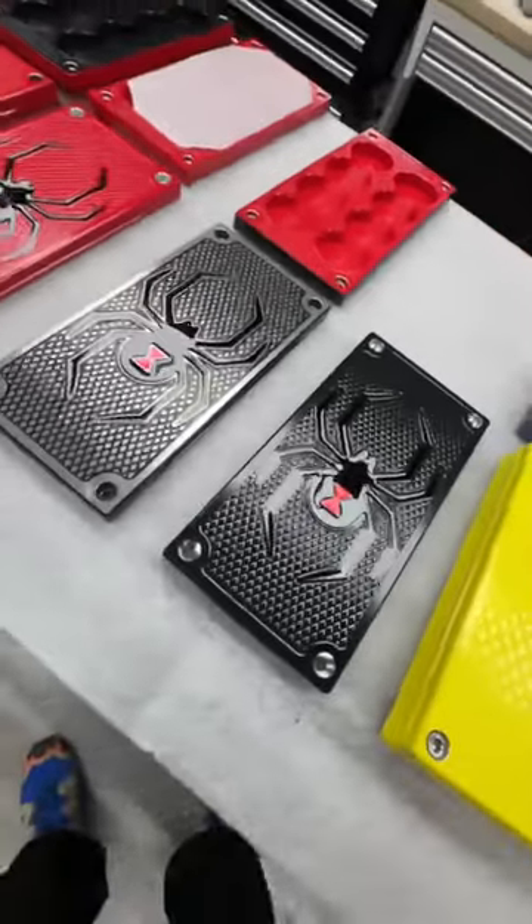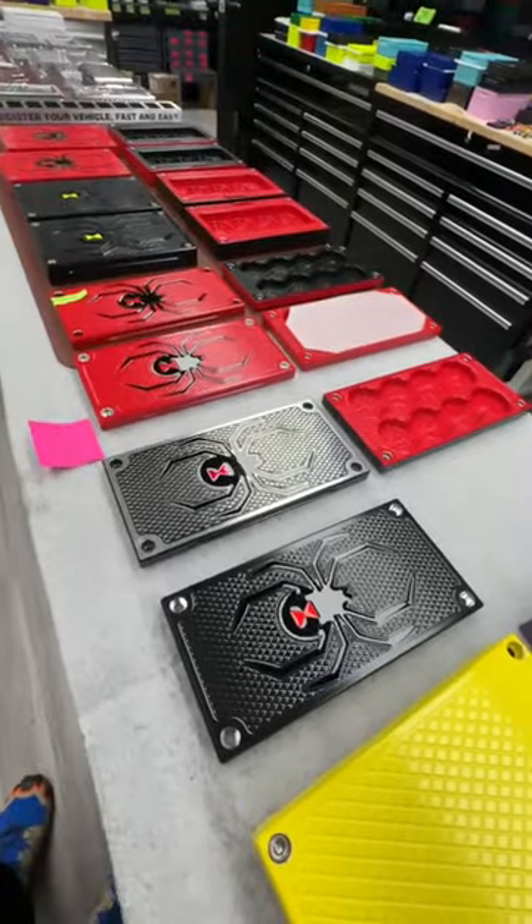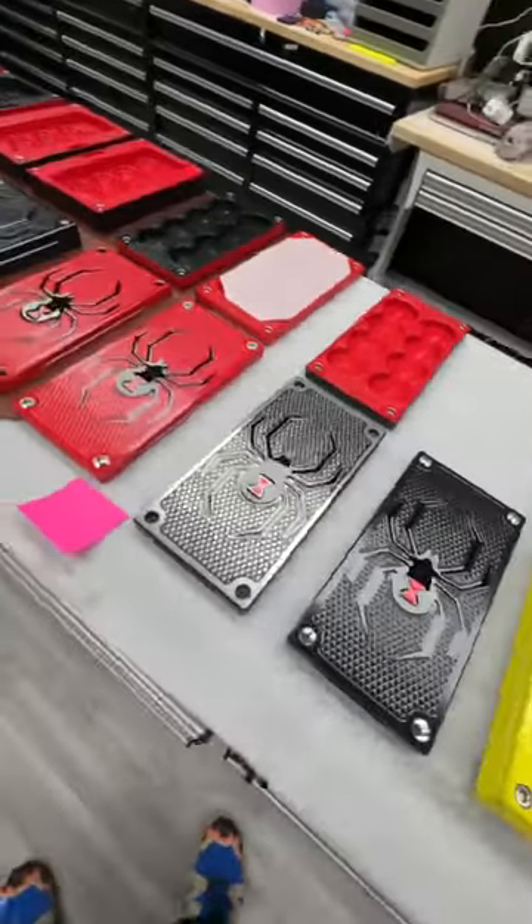Hey guys, John Eric here with Griller Pro Customs. We're going to get some feedback from you guys. We're giving one of these bricks away this week — today's Wednesday, so we've got two days to do it.